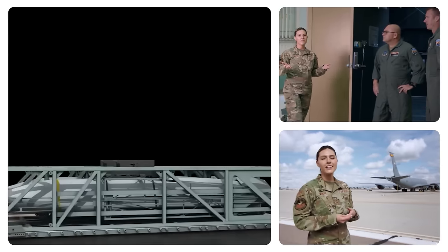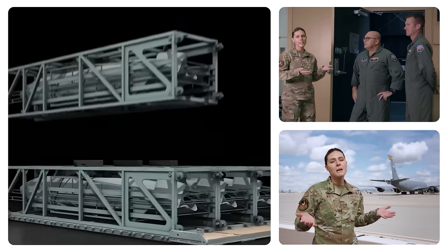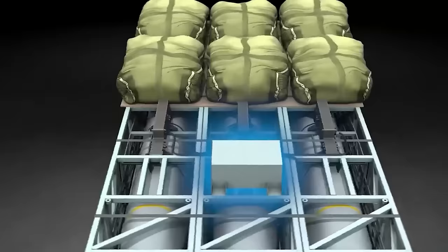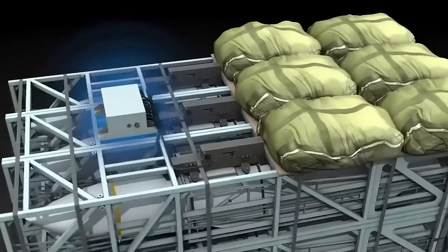Developed between 2020 and 2021 by a collaboration of U.S. Air Force and industry experts led by Lockheed Martin, the Rapid Dragon system is a groundbreaking advancement.